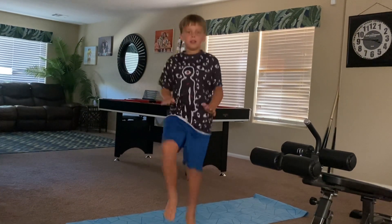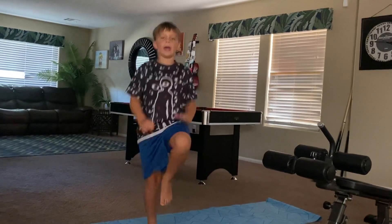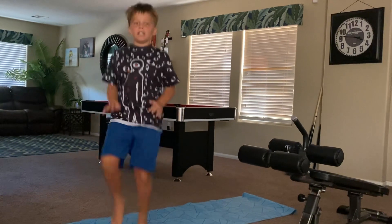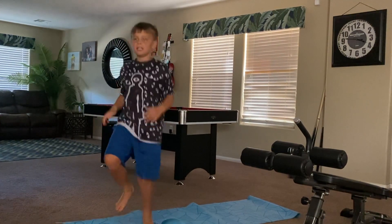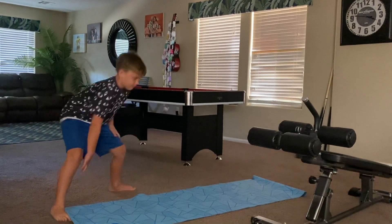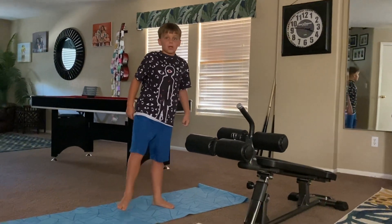Ready? One, two, three, four, five, six, seven, eight, nine, ten, eleven, twelve, thirteen, fourteen, fifteen, sixteen, seventeen, eighteen, nineteen, twenty. Okay, so that's three. Okay, next you should do 25 jumping jacks.